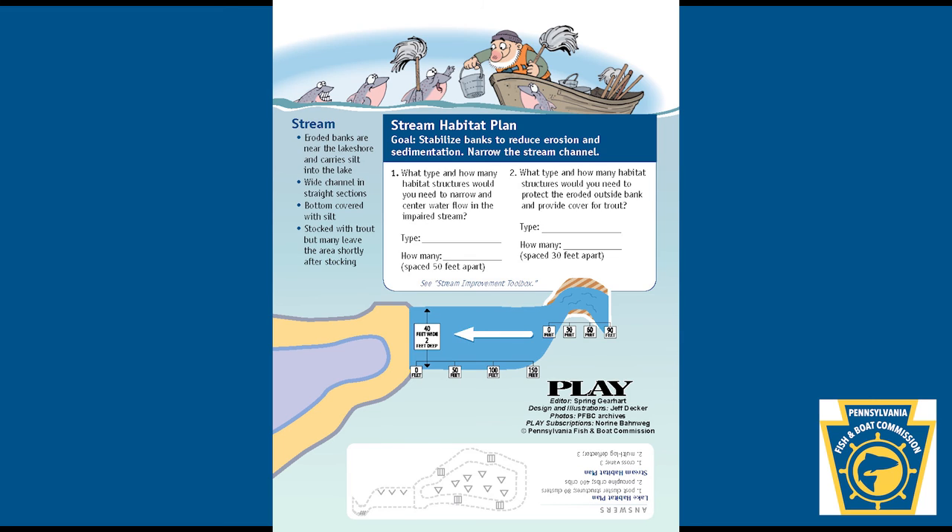Question 2: What type and how many habitat structures would you need to protect the eroded outside bank and provide cover for trout? Type: How many? Spaced 30 feet apart.